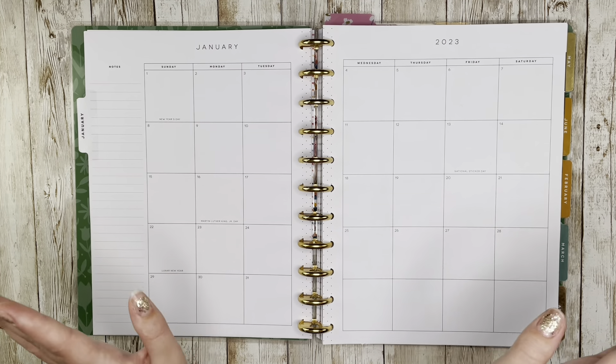I also have these little washi bullet point stickers that my brother got me as a gift. I have a few different color variations, but I like the blues with the forest theme. I thought maybe I could do little confetti dots with them, but I'm definitely going to use these to mark out work shifts. I'm going to pop this off the disc so we can get started.